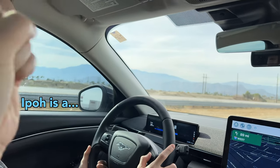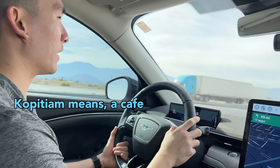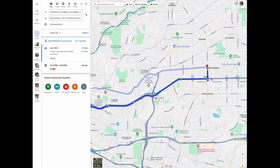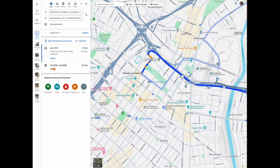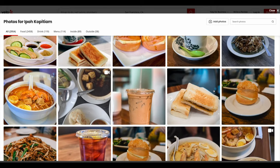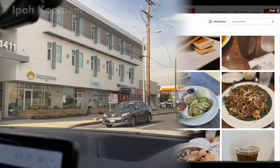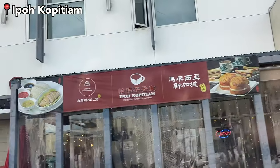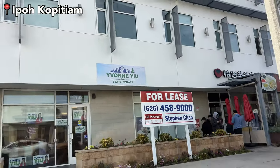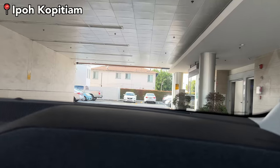Ipoh Kopitiam is located in Alhambra, which is 12 minutes away from downtown LA, so if you have a car it's not that far. There are several Malaysian restaurants but when we checked Yelp this food looked very good, so we decided to go here. There's already a line but the line moved pretty fast. For parking it's not too bad — once you go behind there's a parking lot and you can also park underground.